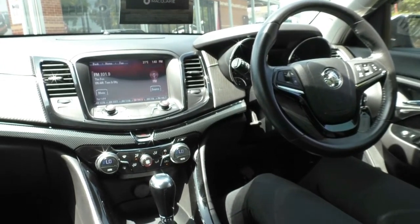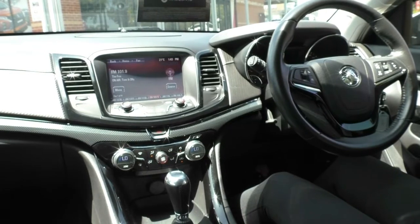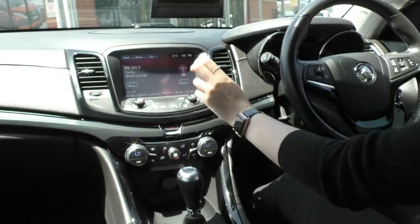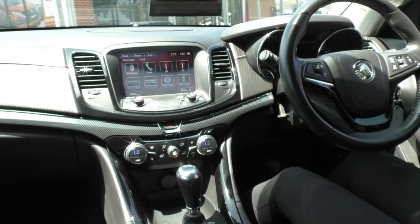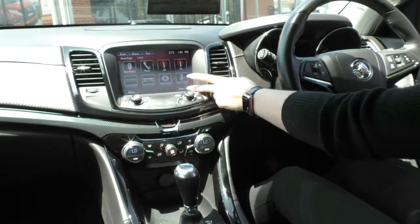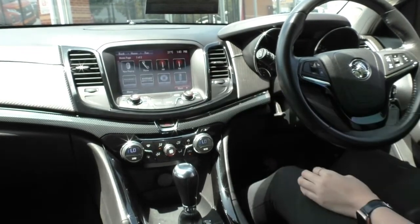Moving into our centre screen, you do have a really nice touchscreen display with hard buttons as well as the touchscreen. Popping it down to home, you have your AM/FM radio, CD, USB, Bluetooth and AUX connectivity as well.